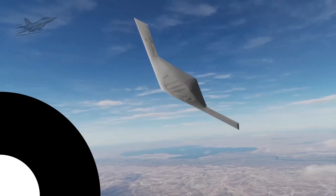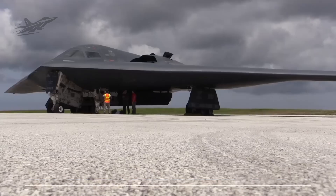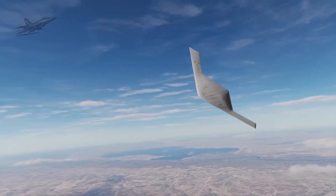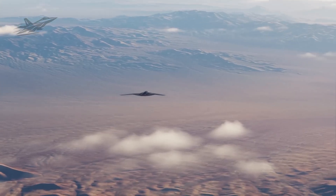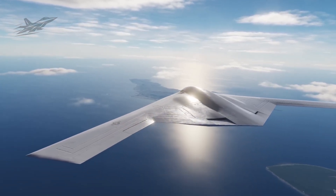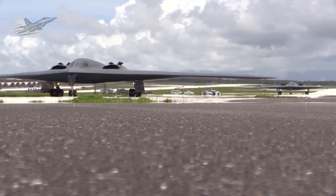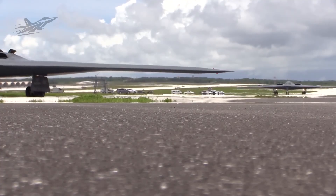Perhaps the most astonishing feature of the Raider is that it is optionally manned — it can be flown with or without human pilots on board. Because the aircraft's navigation and targeting are handled by advanced computers and sensors, commanders could send a Raider deep into hostile territory with no crew inside. An autonomous autopilot could fly the entire mission while pilots remain safe on the ground. By removing pilots from the cockpit, the USAF gains tremendous flexibility. Missions that were too risky for human crews can now be attempted. This is a true first for a stealth bomber — the secret we hinted at is out: the Raider can fly itself without a crew. For missions that do carry a crew, pilots can still fly the plane manually or oversee the mission, but they always have the option to step out of harm's way.